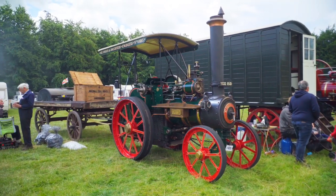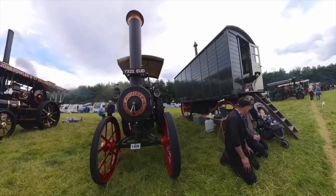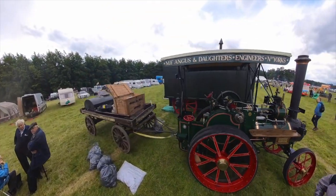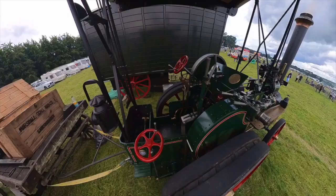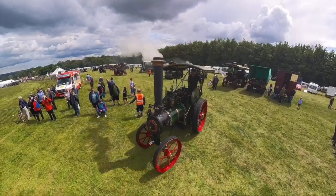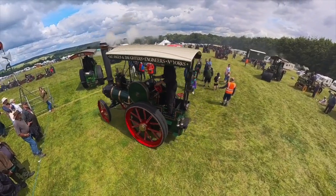Most steam engines at the show are about 100 years old, give or take a few years. Here we have a two-year-old road haulage tractor of an original design from WM Fosters & Co. Ltd, from the Wellington Foundry in Lincoln. The engine was built over a period of 8 years by the owner in his home workshop, to the original drawings using castings and patterns provided by David Ragson. Now given the number 14744 and named Scalp.